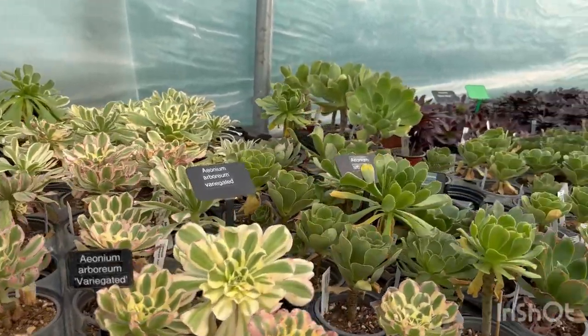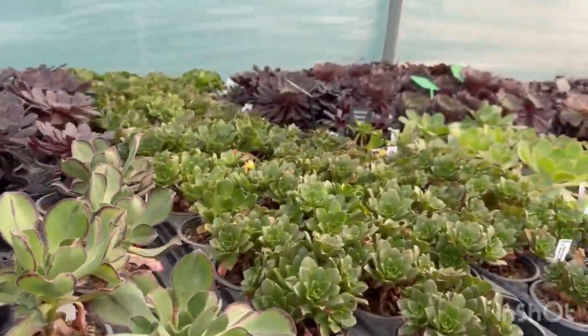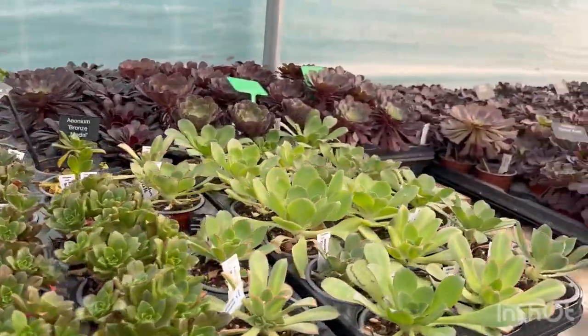Here at Ostechile Cacti we have over 100 different types of aeoniums. Aeoniums can come in all sorts of colours, from bright green to pink to black.